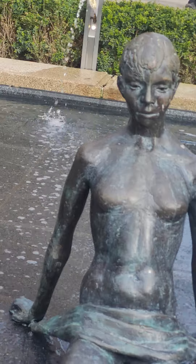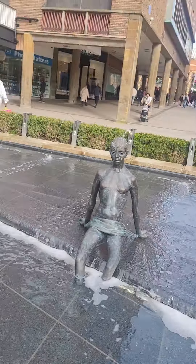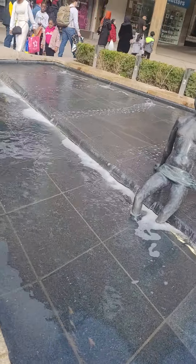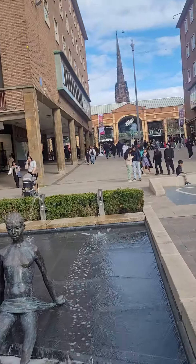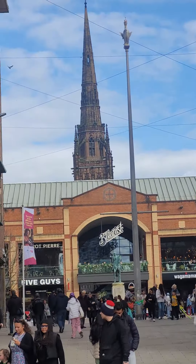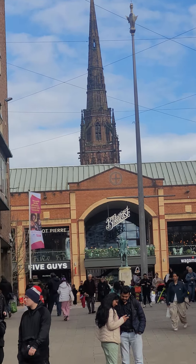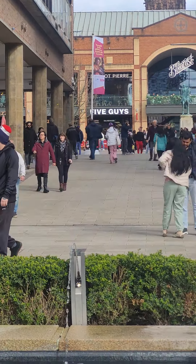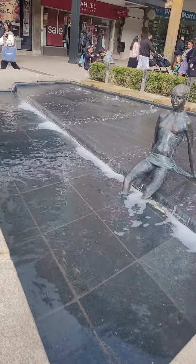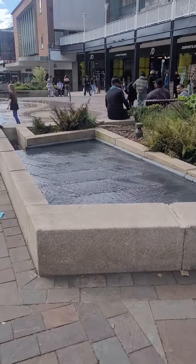There were some statues. I don't know — it's very beautiful. It's very beautiful.